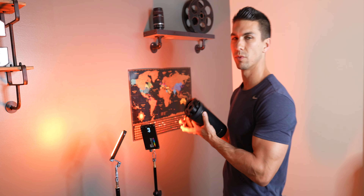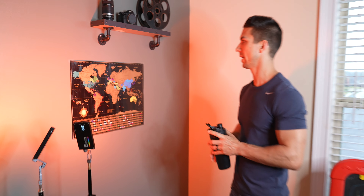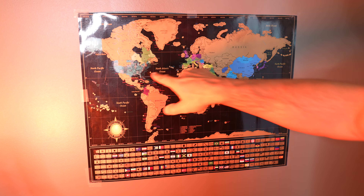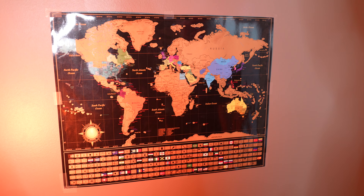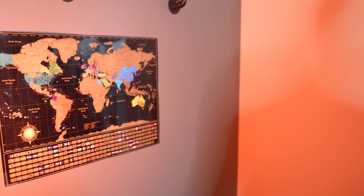We may do another future giveaway with that camera. Over here we have a map of the world — it's a scratch-off type thing and I've scratched off all the places I've been to so far. Still have a lot to go but I've seen a lot of cool places.